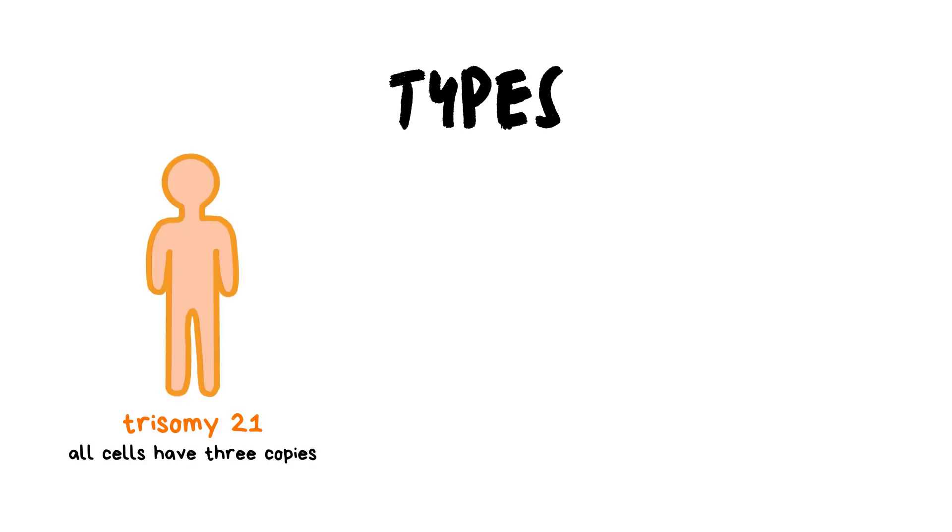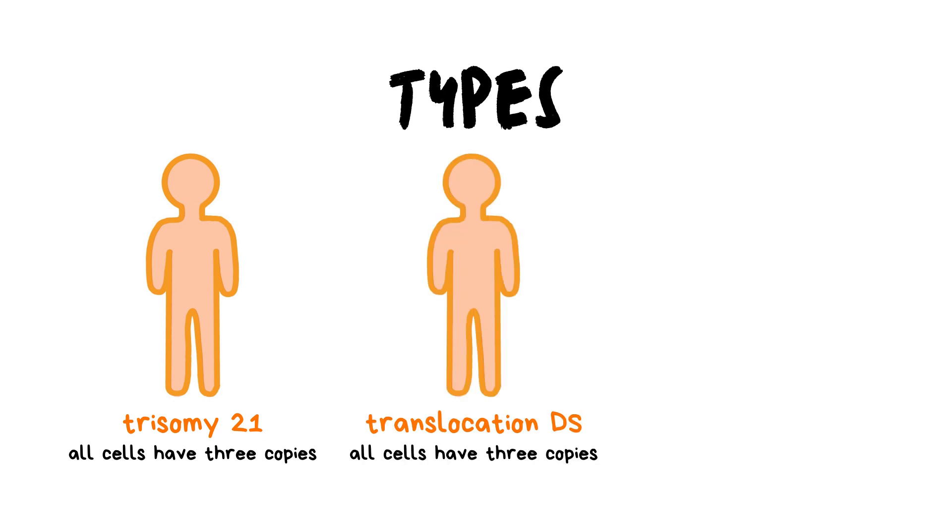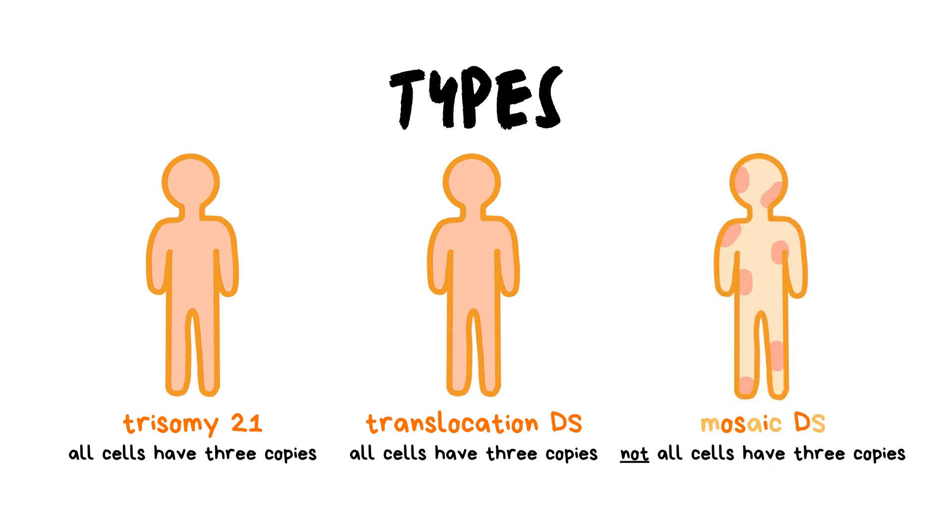There are 3 main types of Down syndrome. Trisomy 21, where all cells in the body have 3 copies of chromosome 21. Translocation Down syndrome, where all cells also have 3 copies of chromosome 21. And mosaic Down syndrome, where not all cells have 3 copies of chromosome 21.